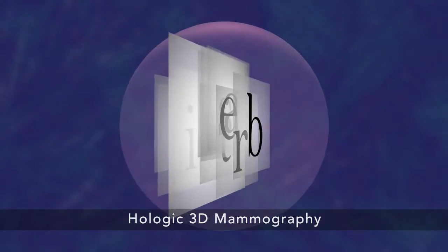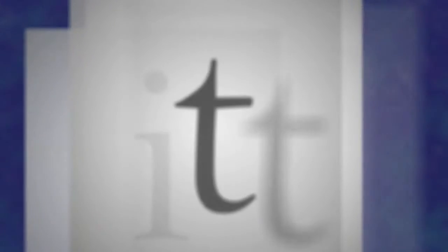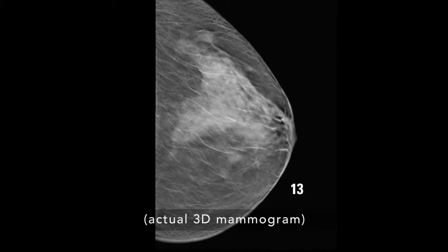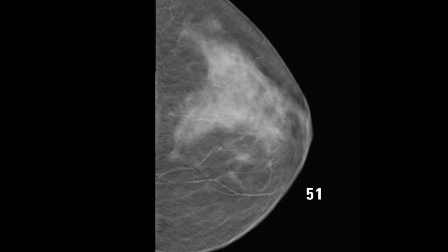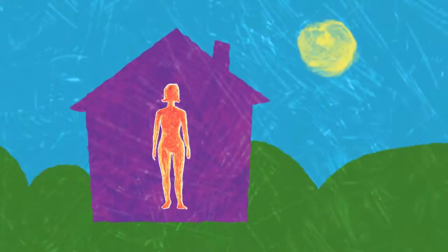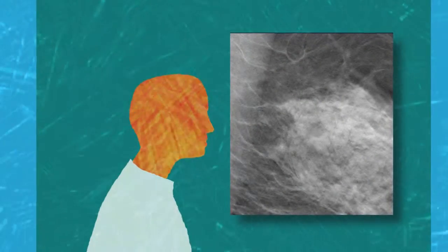3D Mammography is different because it shows your tissue in very thin layers, almost like turning pages in a book. That makes it easier for doctors to see if there's anything to be concerned about. There's less chance for a cancer to hide behind overlapping tissue. It also means there's less chance your doctor will call you back later for a second look, because they can see more clearly now.